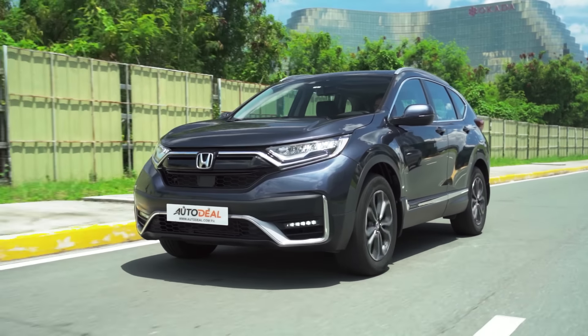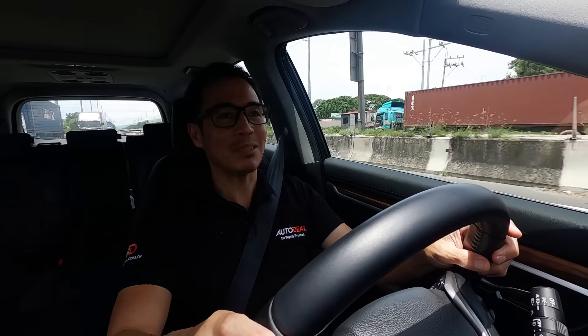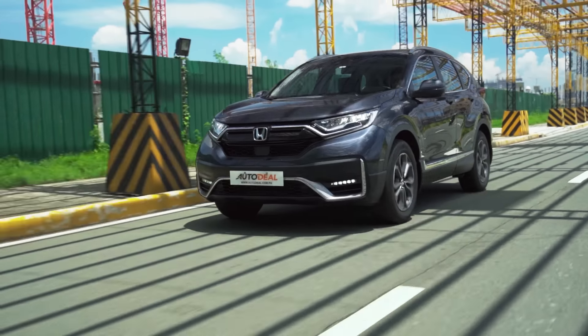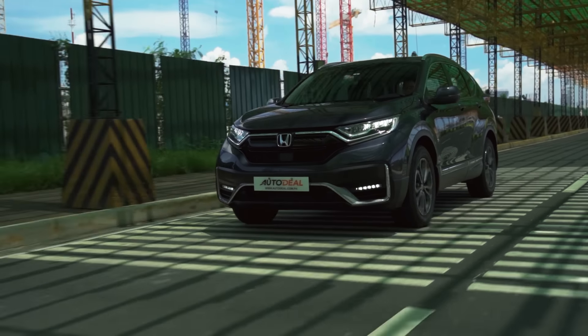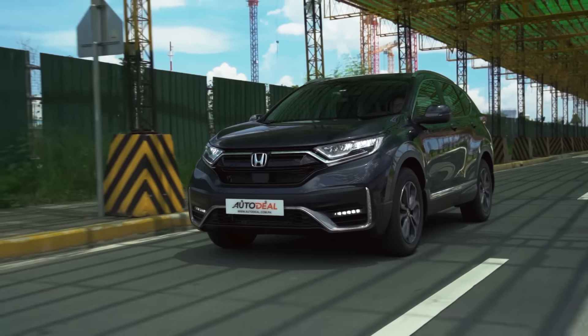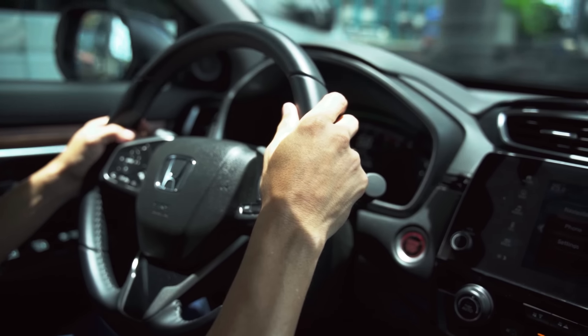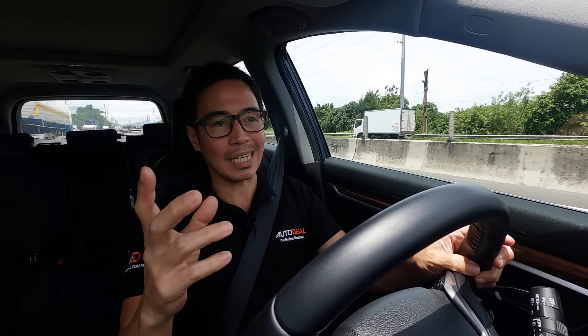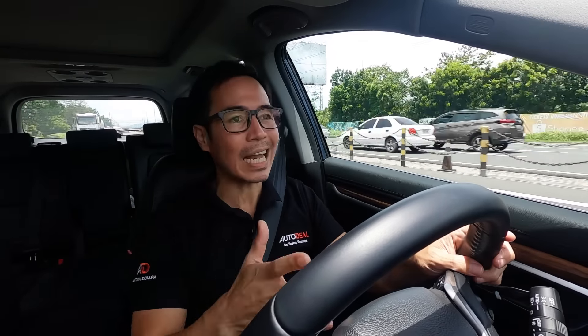It feels really odd to be in an elevated car with a diesel engine in the Philippines and not feel like you're carrying so much weight behind — because that's exactly what this is. When you're in an elevated car with a diesel engine, you're thinking SUV. But not this. It's actually very freeing — like getting home after a very long day and taking off your backpack. It just feels so light. Speaking of light, the steering is actually very light and responsive. It offers just the right amount of obedience slash resistance.